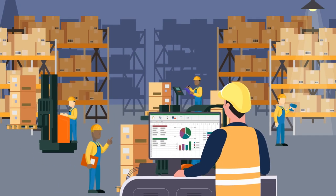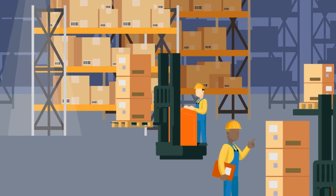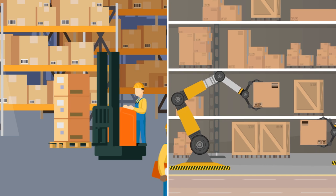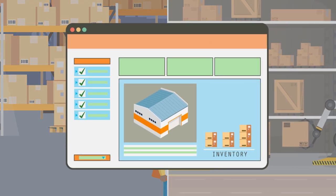Contrary to popular belief, warehouse automation does not always mean physical or robotic automation. In many cases, it simply refers to using software to replace manual tasks.